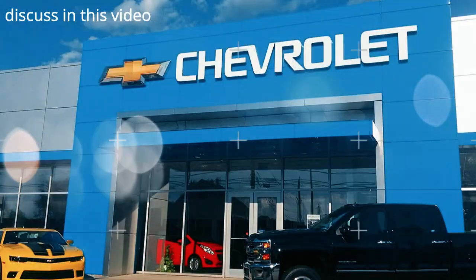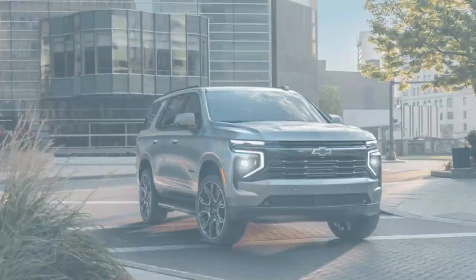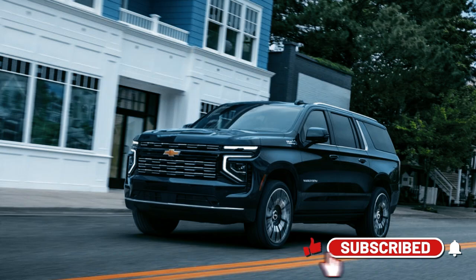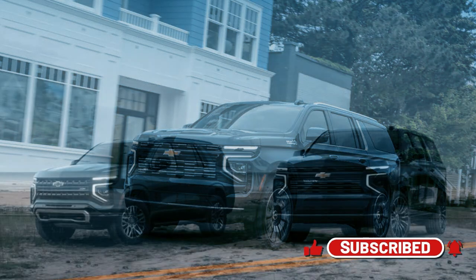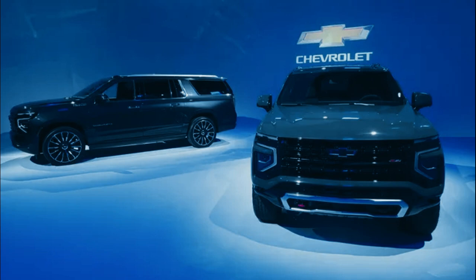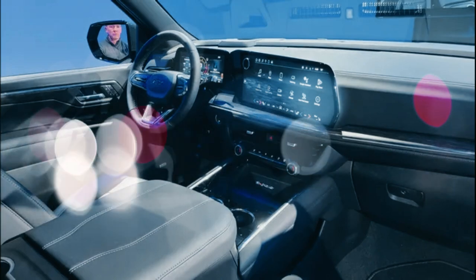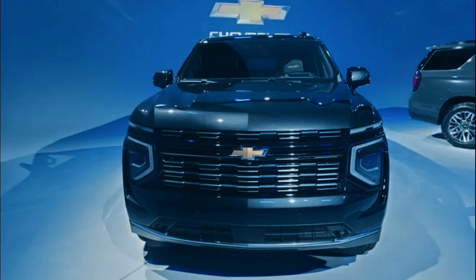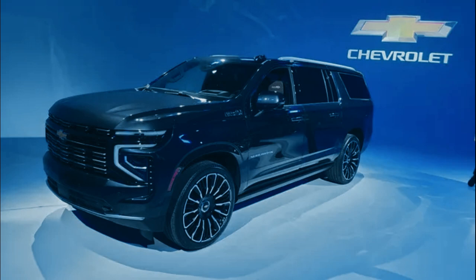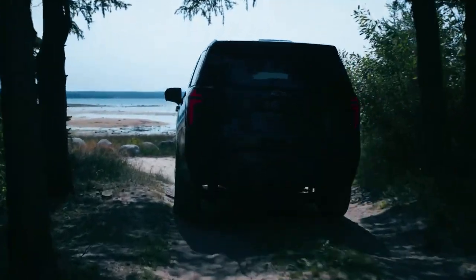In this video we discuss the 2025 Chevy Tahoe and Suburban, which get snazzier interiors and mightier diesels. Chevy's full-size three-row SUVs also add more expressive front ends and an array of new driver assist features. The 2025 Chevy Tahoe and Suburban are refreshed with production beginning late next year. The 5.3 and 6.2-liter V8s remain while the diesel inline-six gets a major overhaul, with output rising to 305 horsepower and 495 pound-feet of torque.